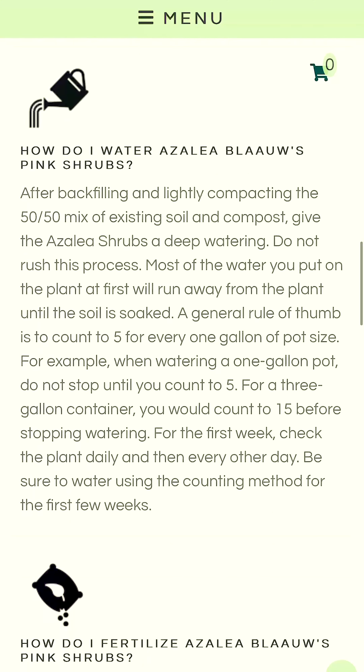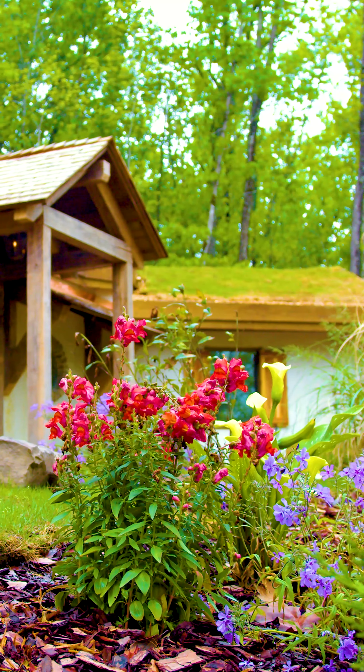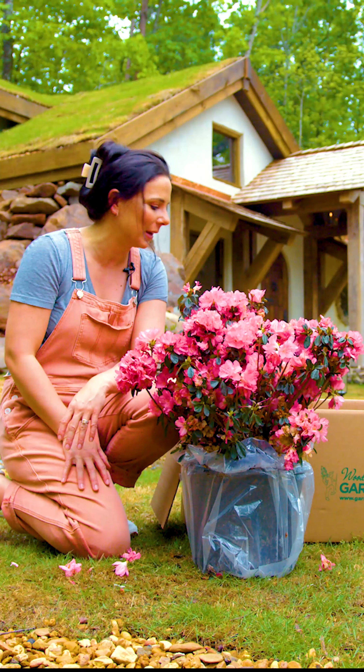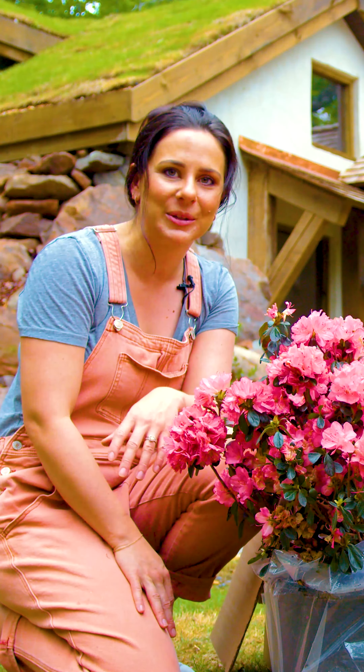They have instructions on their website that tell you exactly how to care for it, how to plant it, when it needs watering, all the things. So it's an awesome place to definitely source all of your plants. It elevates all of our spaces and we couldn't be more thrilled with Garden Goods Direct.